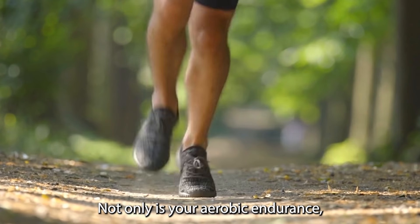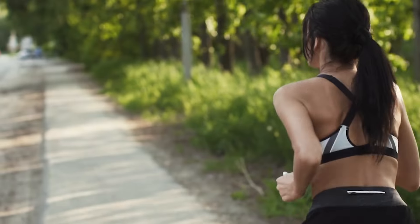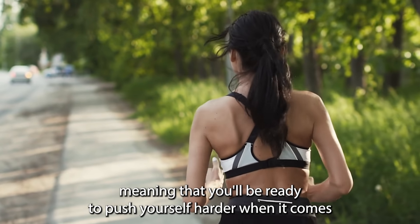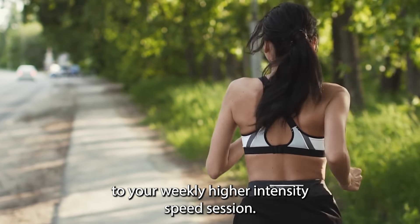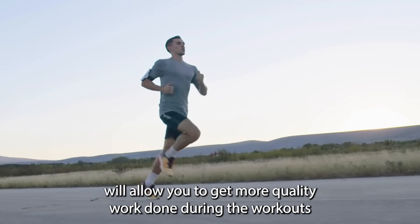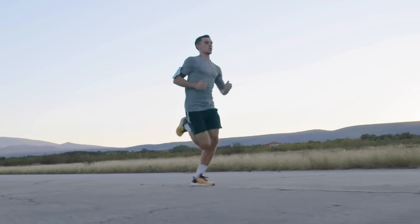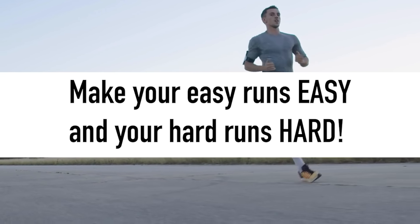Your aerobic endurance is what will allow you to run faster for longer, and the more gentle pace will allow your body to recover more quickly between sessions, meaning you'll be ready to push harder during your weekly higher intensity speed session. Turning up to speed sessions with less fatigue will allow you to get more quality work done. So just remember the old coaching saying: make your easy runs easy and your hard runs hard.